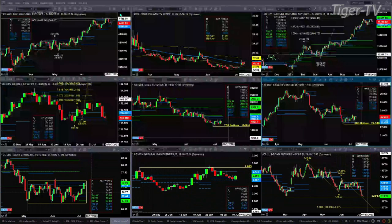Light crude is just consolidating within its consolidation. Natural gas did find support at its bullish structure and profile on Friday at the 2.55 level, with resistance standing at 2.77.